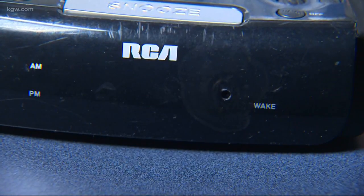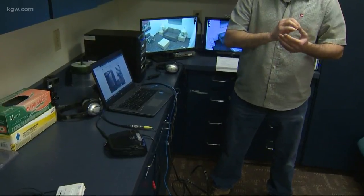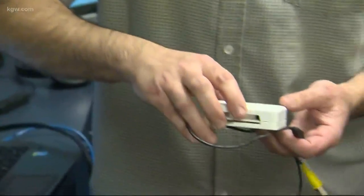It looks just like an alarm clock. You take the guts out of it and hide the camera in it. You just need a hole small enough for the lens, which is right here. He even put a camera in this old thermostat — just an old wall thermostat with a tiny hole drilled in it.